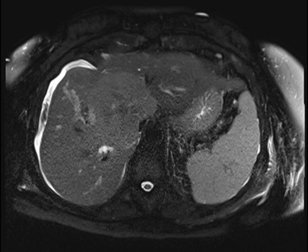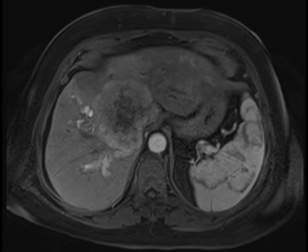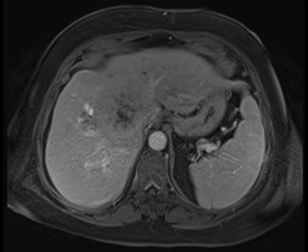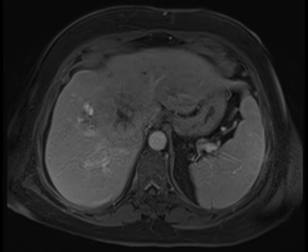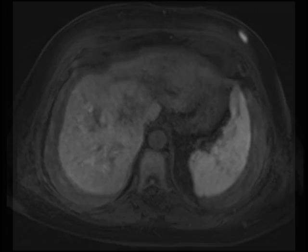Here we have multiple MR images demonstrating a large liver mass in the central liver. Notice that the lesion does demonstrate some peripheral early enhancement on the arterial phase images. It clearly has a central scar, and there may be some very subtle delayed enhancement. The lesion does demonstrate restricted diffusion.